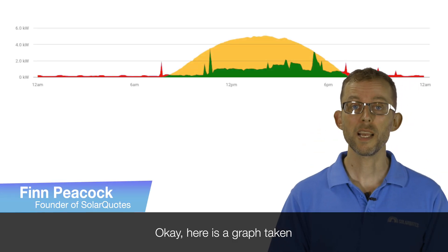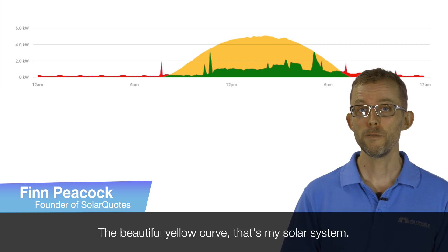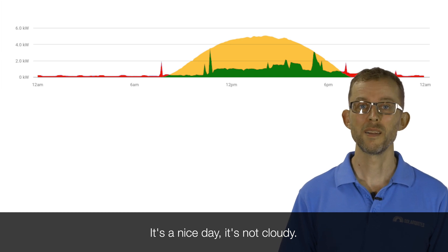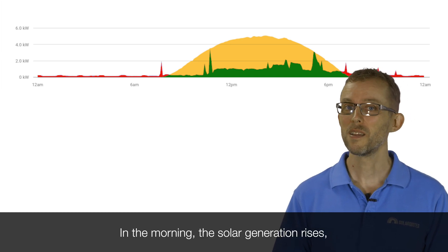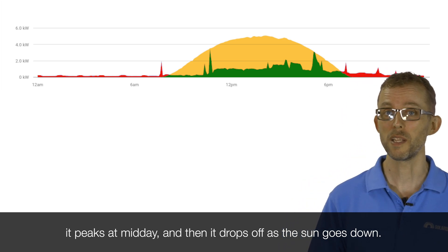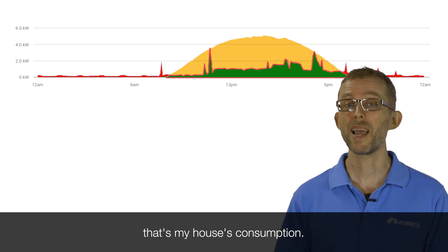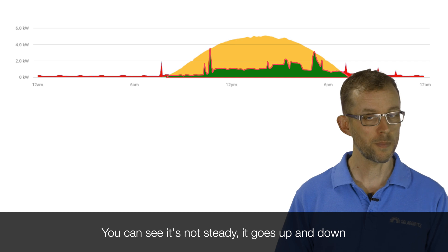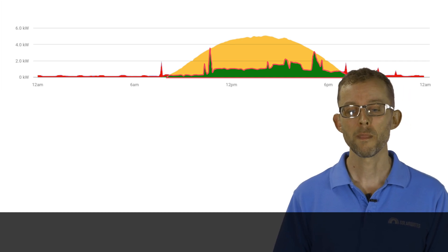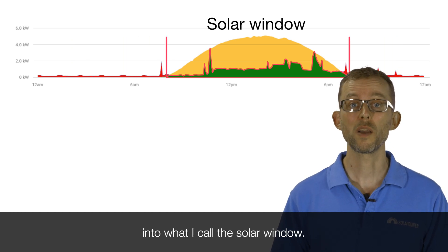Here is a graph taken from the monitoring system on my house. The beautiful yellow curve, that's my solar system. It's not cloudy. In the morning the solar generation rises, it peaks at midday, and then it drops off as the sun goes down. The jagged line under the big yellow area, that's my house's consumption. You can see it's not steady — it goes up and down as washing machines switch on, stuff switches off. I've tried to squeeze all that usage into what I call the solar window.